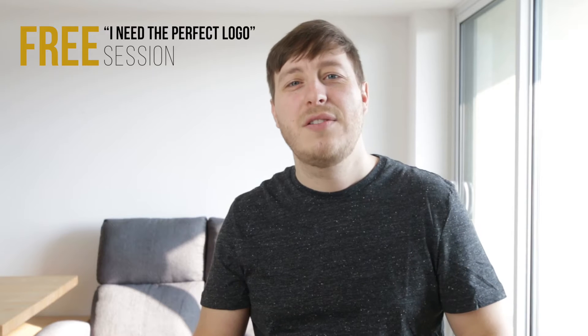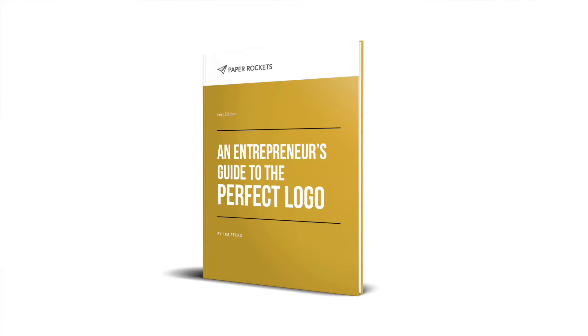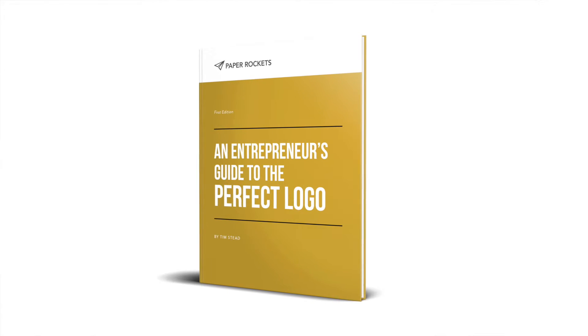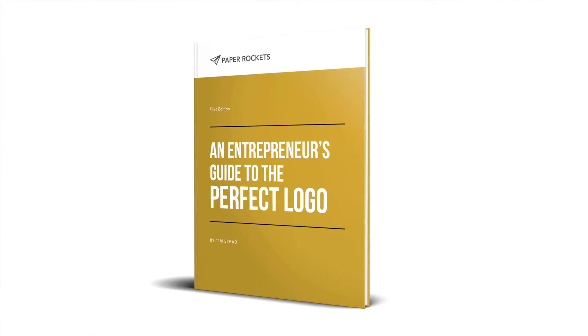As a bonus, when you sign up for our free 'I Need the Perfect Logo' session, I'm also going to give you instant access to my book, The Entrepreneur's Guide to the Perfect Logo. It contains information about how to find out if a designer is going to be able to deliver the perfect logo, how to communicate with your designer once you've hired them, and how to know if your logo is perfect for your business or not.